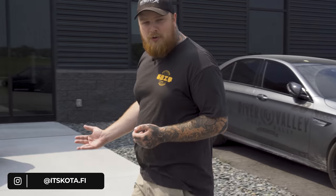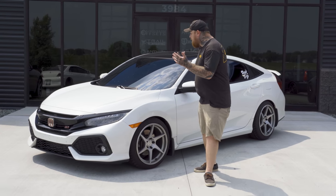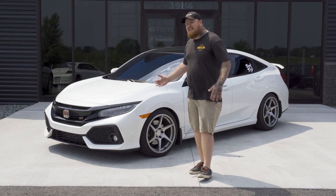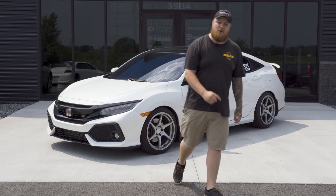Honda Civic SIs have been around forever, especially in the aftermarket scene. In 2017 we finally saw these get a turbocharger, which was a pretty big deal. Now we have the beautiful 10th generation — but is it worth modifying? Are parts cheap or expensive? Is it reliable? This is the ultimate buyer's guide to the 10th gen Honda Civic Si.